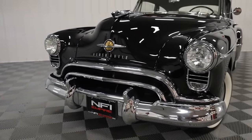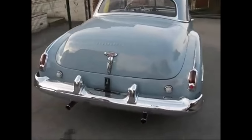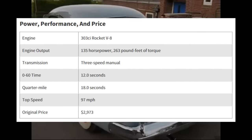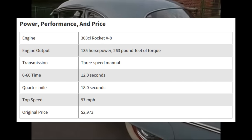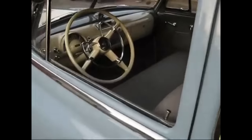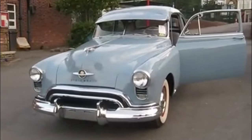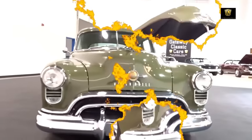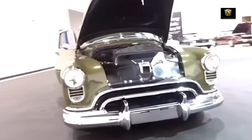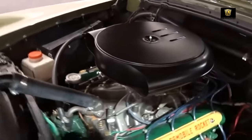The 1949 Oldsmobile Rocket 88 is credited as the first muscle car in history. Long before Pontiac had the idea of putting big engines in smaller cars, Oldsmobile put the big 304 CI V8 from the 98 full-size sedans into their smaller 78 coupes, creating the Rocket 88. This genius move is said to have ushered in the era of V8 high-performance cars. The Olds Rocket 88 dominated NASCAR from 1949 through 1952, when other automakers finally woke up to the idea of factory muscle.